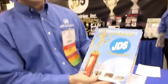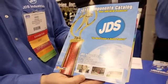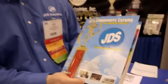If you want to request a catalog from JDS Industries, call our 800 number at 800-843-8853 or visit us online at www.jdsindustries.com.